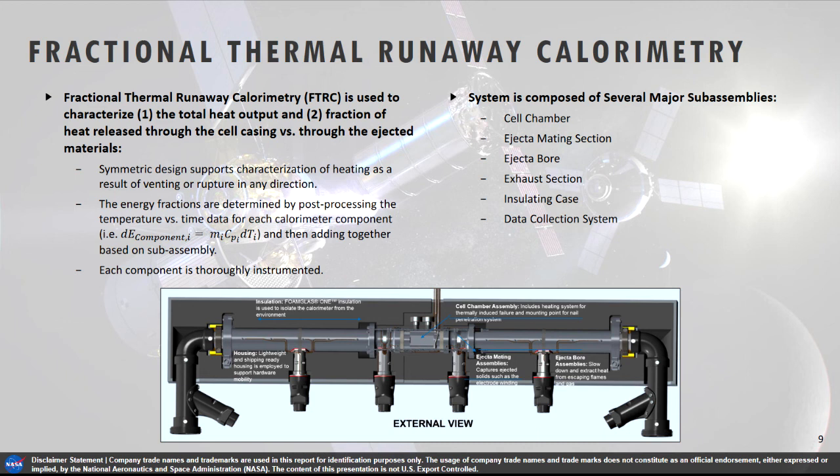The major sections are the cell chamber, then right out from it an ejecta mating section, followed by an ejecta bore and exhaust system. In the mating section we capture the jelly roll. The ejecta bore contains the major features for decelerating and cooling the gases. The exhaust section lets us couple this with a vent system to get rid of toxic gases or capture gases for measurement. As a calorimeter, this lives or dies by how well it is insulated. Thermal isolation between the cell chamber and downstream sections is maintained using ceramic washers and non-metal contact systems with long tie rods.